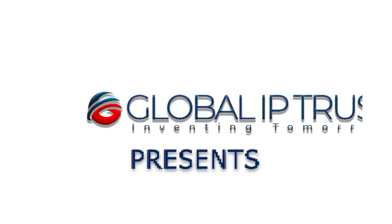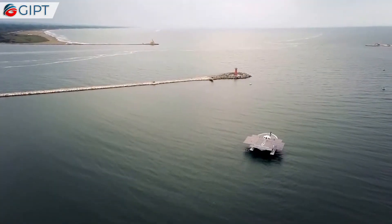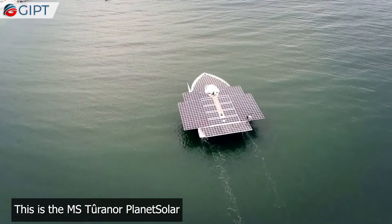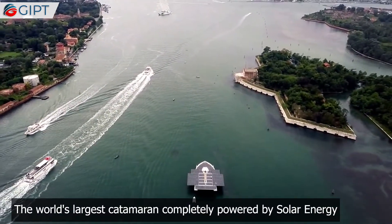Global IP Trust presents the MS Tourner PlanetSolar — the world's largest catamaran, completely powered by solar energy.